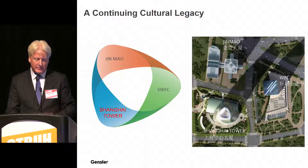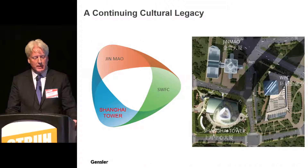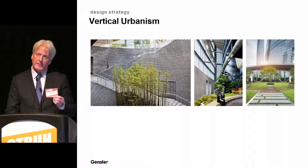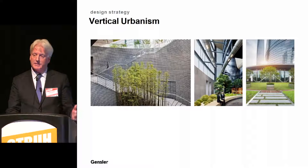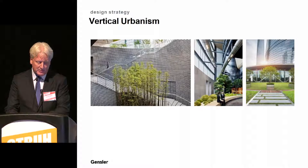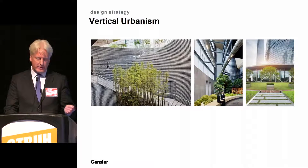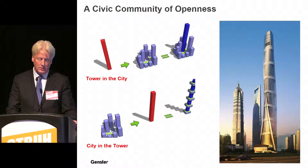It's a continuing cultural legacy in balance with the three towers, developed as part of a planned program to make this the financial capital of Asia. For vertical urbanism, we take from the city's tradition of small-scale courtyards and neighborhood parks, recast in a high-density urban form. The tower draws on the Chinese people's affinity for indoor-outdoor living — reflected in shikumen city houses — applied vertically through 21 sky gardens. This is the idea of a city in the tower versus a tower in the city.